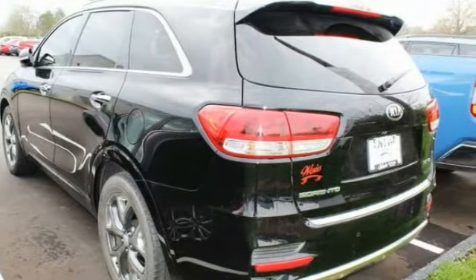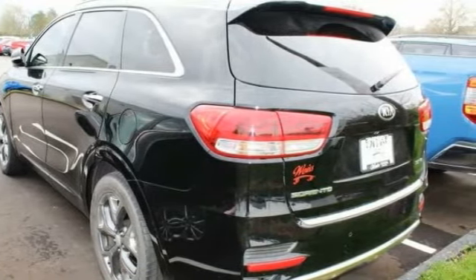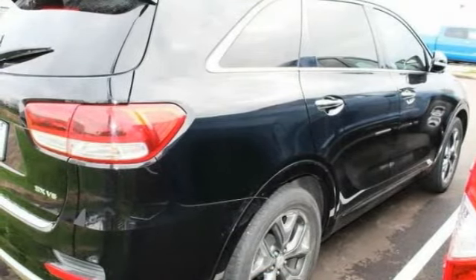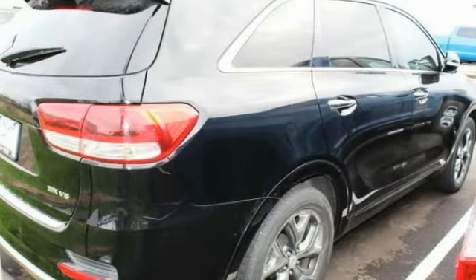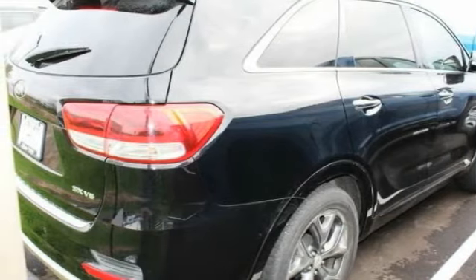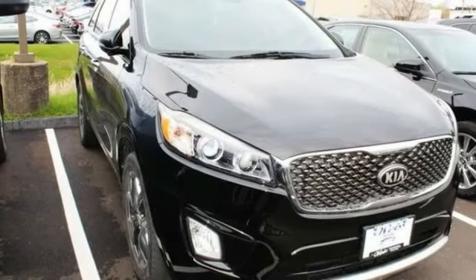This vehicle has less than 80,000 miles. Here are some of this vehicle's great options: tire pressure monitor, blind spot monitor, chrome wheels, heated mirrors, rear spoiler, power lift gate, brake assist, traction control, stability control, engine immobilizer.